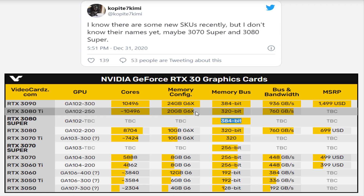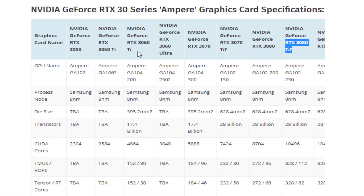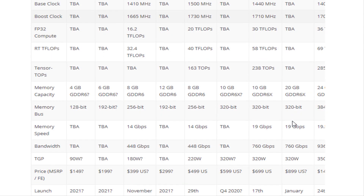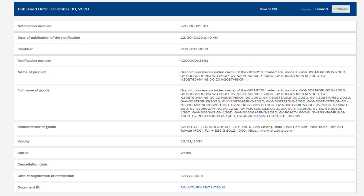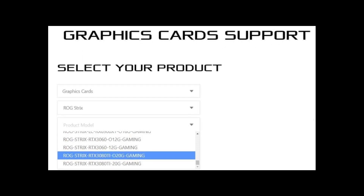The Nvidia RTX 3080 Ti and RTX 3060 have both been confirmed by a Gigabyte regulatory filing. The GeForce RTX 3080 Ti has been reconfirmed by another partner card manufacturer in an entry to the Eurasian Economic Commission (EEC) regulatory office, spotted by VideoCardz. Gigabyte revealed that it has several versions of the 3080 Ti in the works, following ASUS accidentally leaking its own 3080 Ti models on its website.